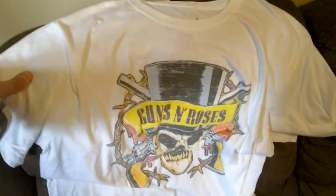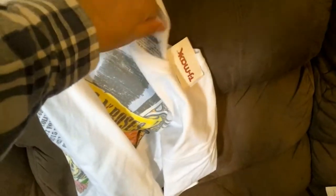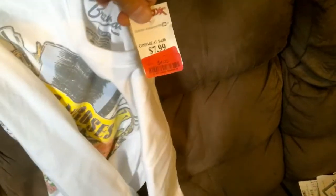Same with Guns N' Roses — it's a mock of their $89 tour shirt, made by Bravado. That was $4. So that's what I got today.